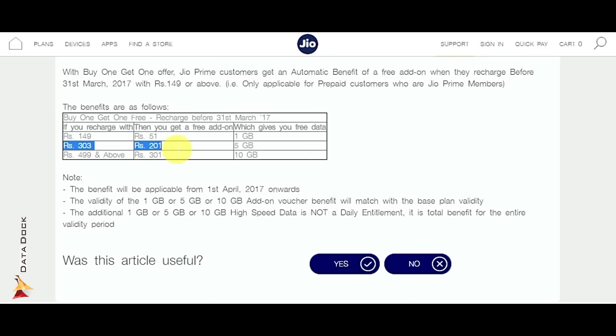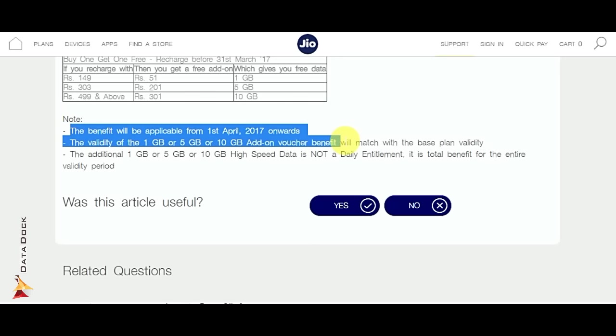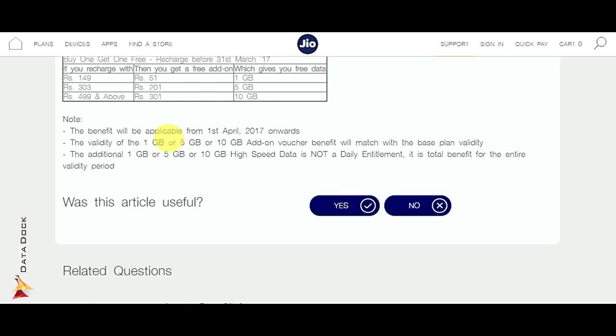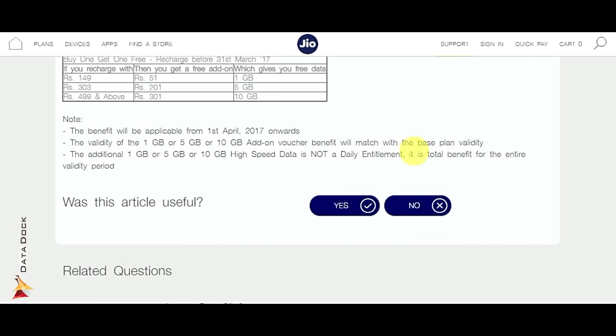In 303 Rupees you will get 5 GB data, and if you recharge you get 10 GB data. This benefit is available from 1st April 2017. You can recharge all at once and you will get a Buy One Get One offer with your add-on data. With your base plan of 303 Rupees, you will get 28 days and the data will be totally high speed.